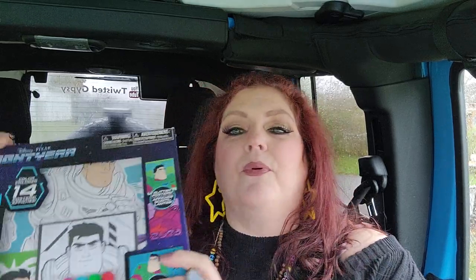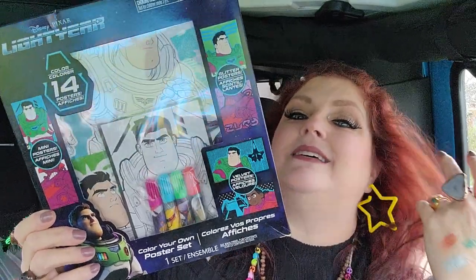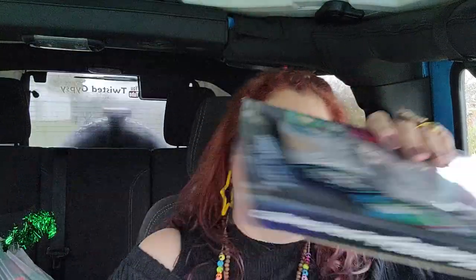This is something to keep Ricky busy when he comes over — it's a little Buzz Lightyear coloring set. You get 14 posters and some markers. He will lay on my fuzzy rug on the floor and just lay there and color. I love him so much, he's so sweet. Yeah, he is a little spoiled — I'm going to spoil him!